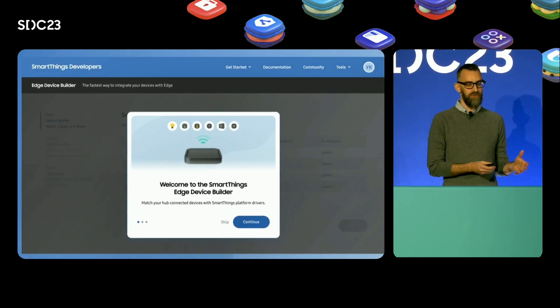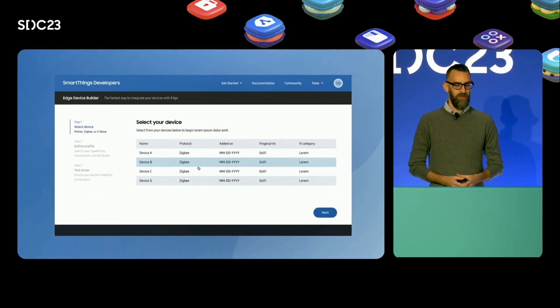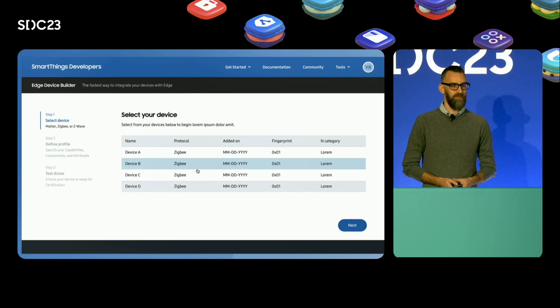Both the new Developer Center educational content and the edge driver builder are available for you today at developer.smartthings.com.